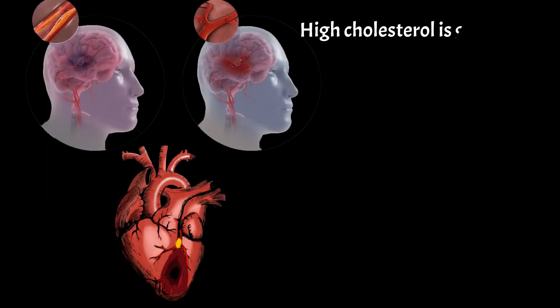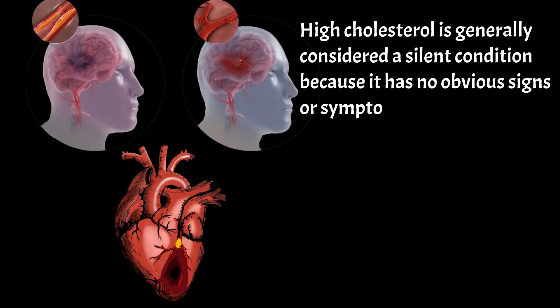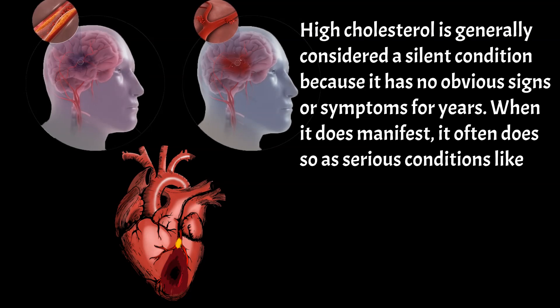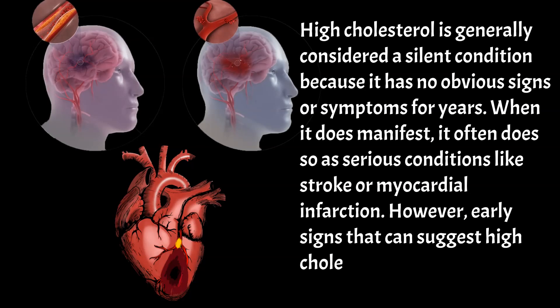High cholesterol is generally considered a silent condition because it has no obvious signs or symptoms for years. When it does manifest, it often does so as serious conditions like stroke or myocardial infarction.